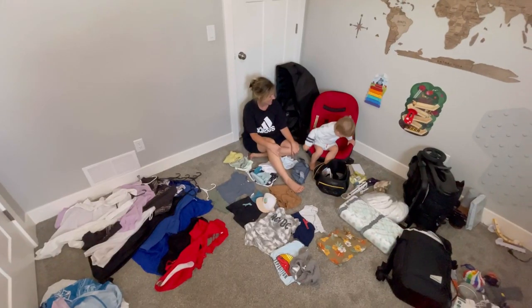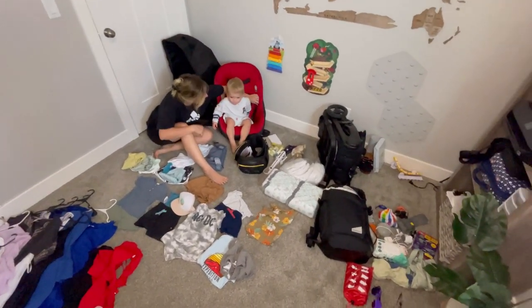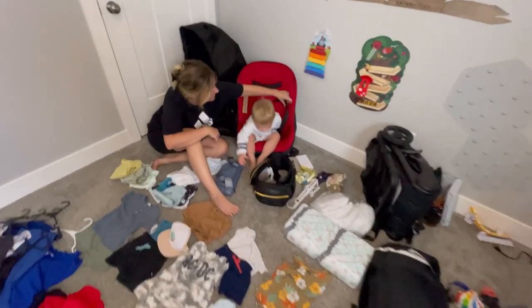Flying with a baby can be extremely intimidating for most parents, especially new parents. So we want to give you a step-by-step walkthrough of everything we do starting from our packing to our arrival at our destination. If you want to learn how we packed for two weeks without any checked bags, go check out our latest YouTube video to learn more.